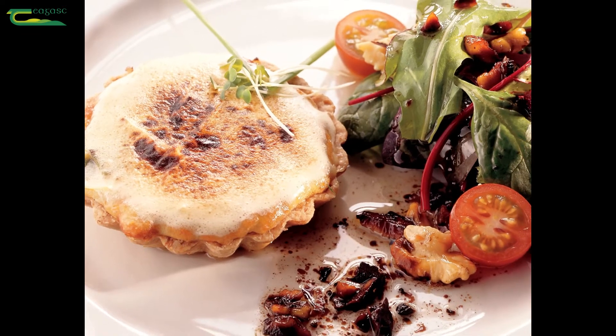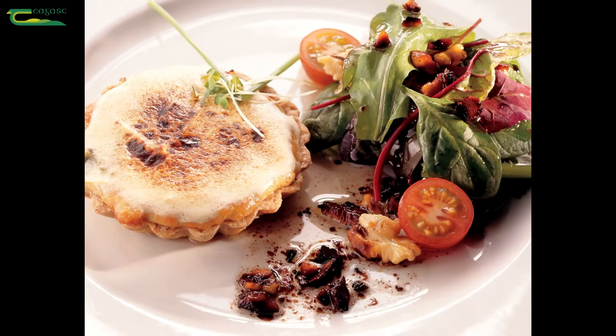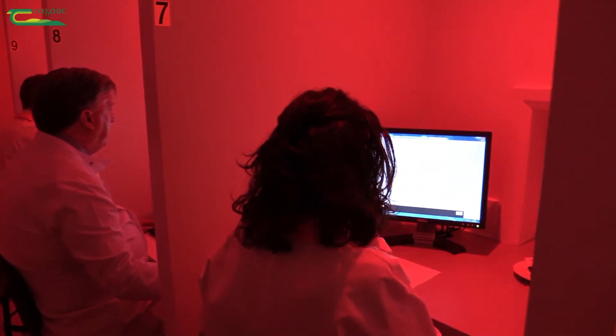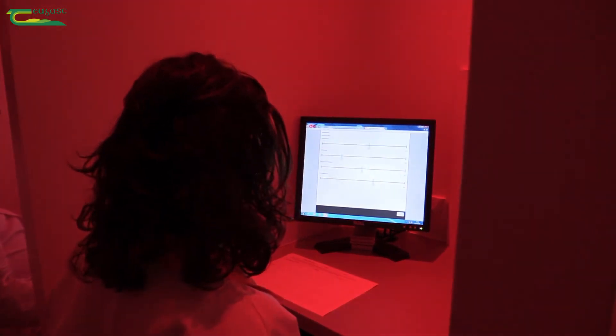It can also be used to establish the shelf life of some products and ensure they deliver sensorially up to and including their best before date. Another application is in benchmarking or comparing your product against that of competitors. Sensory analysis can also be used for problem solving in relation to particular products, such as detecting taints in beers.